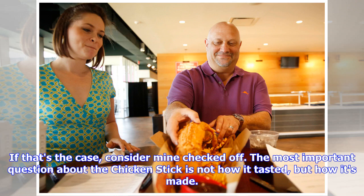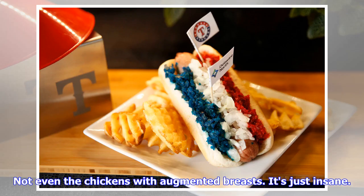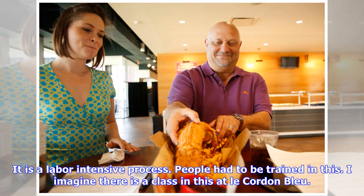If that's the case, consider mine checked off. The most important question about the chicken stick is not how it tasted, but how it's made. Chicken breasts don't come in this size — not even the chickens with augmented breasts. It's just insane. According to the fine folks at Delaware North, somewhere around four or five whole chicken breasts are kind of rolled together, baked and then fried. It is a labor-intensive process — people had to be trained in this. I imagine there is a class in this at Le Cordon Bleu.